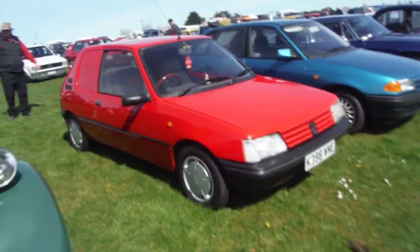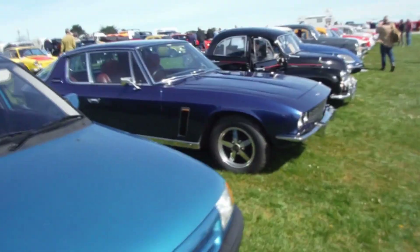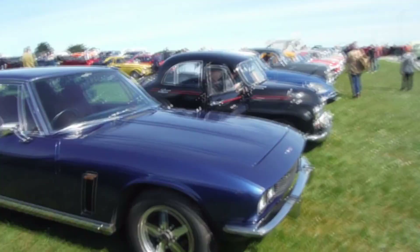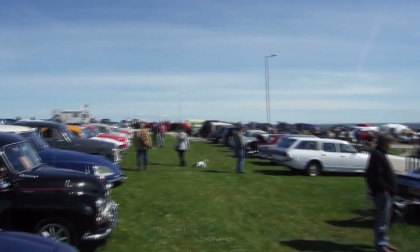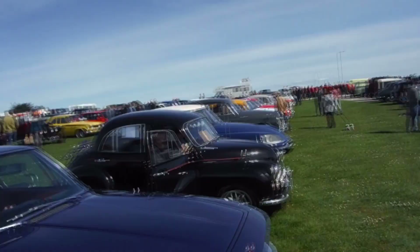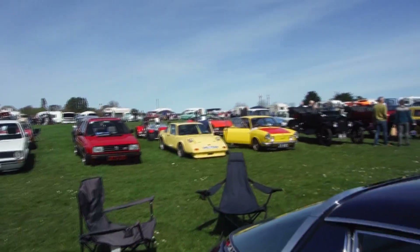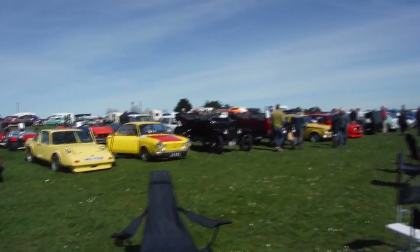Some more reasonably modern cars, the Jensen of course. Some Model T's I guess they are.